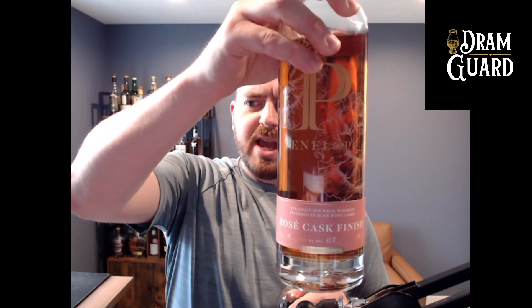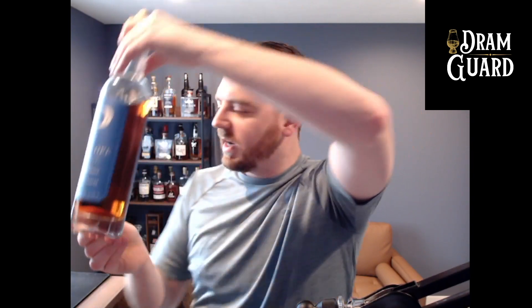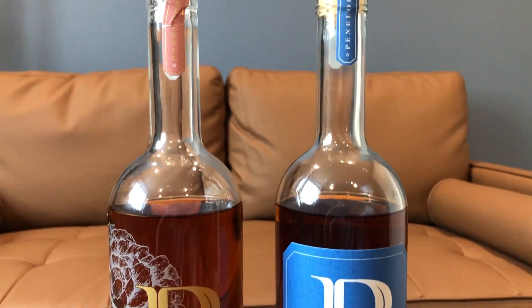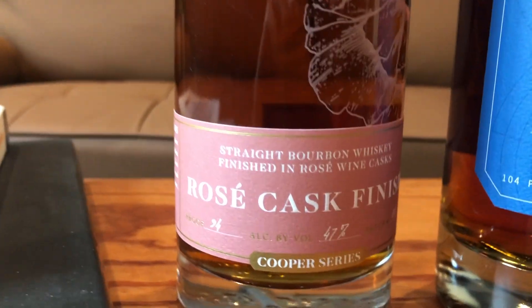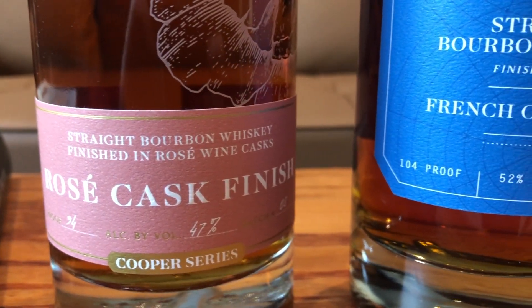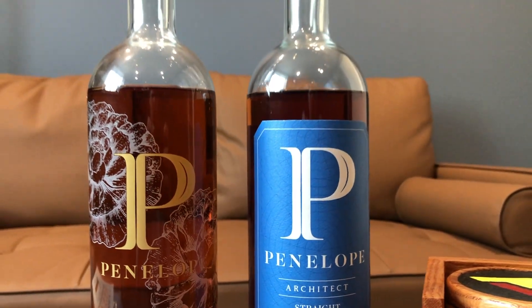Today I'm highlighting the Rosé Cask Finish from Penelope — that's their Cooper Series — and the Architect, which is one of their flagship products. They've got a couple of other flagships including their toasted barrel finish, which gets incredible reviews. They also have a cask strength product, a four-grain product, and they partner with distilleries like MGP and Bardstown — both huge names in the bourbon business.